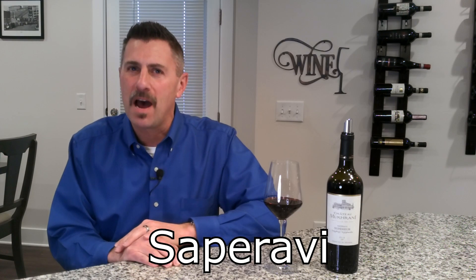Thanks for tuning into No Wine in No Time. I'm your host Dave, and today we're going to explore a black skin red wine grape by the name of Saparavi.